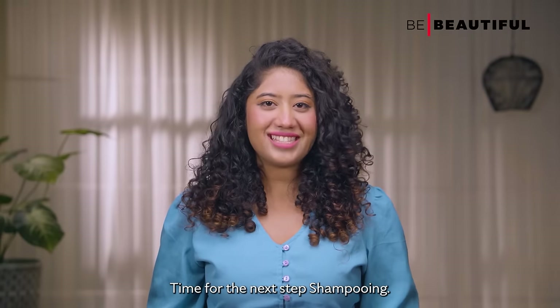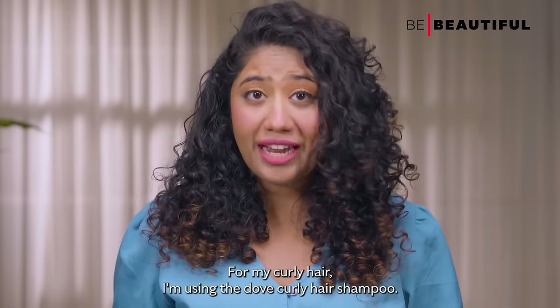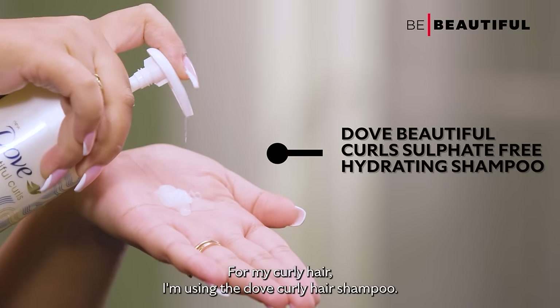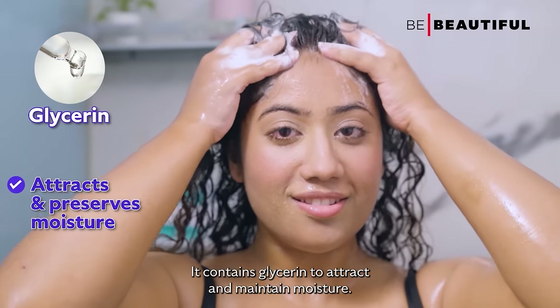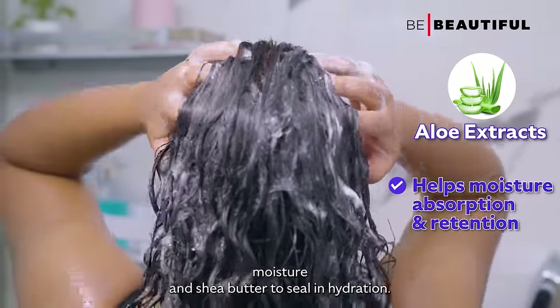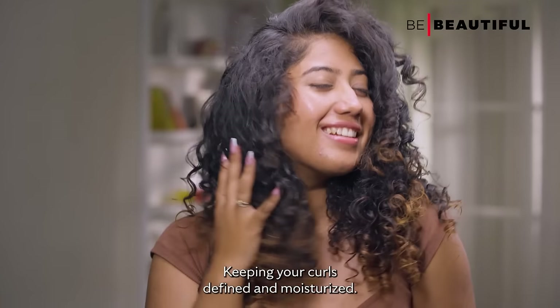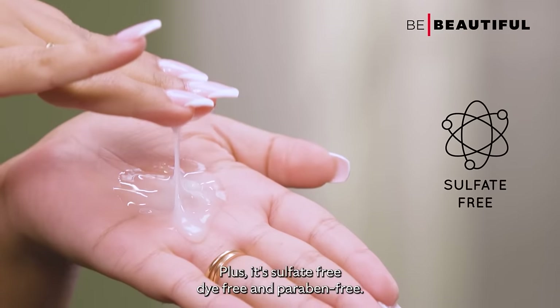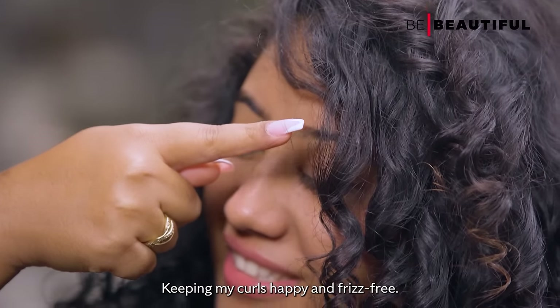Time for the next step: shampooing. I've chosen a shampoo tailored to my hair type. For my curly hair, I'm using the Dove Curly Hair Shampoo. It contains glycerin to attract and maintain moisture, aloe extracts to help your hair absorb and retain moisture, and shea butter to seal in hydration, keeping your curls defined and moisturized. Plus, it's sulfate-free, dye-free and paraben-free, keeping my curls happy and frizz-free.